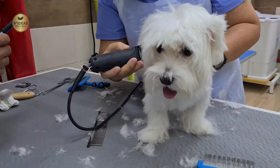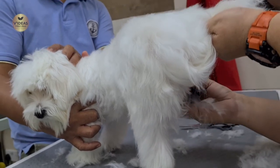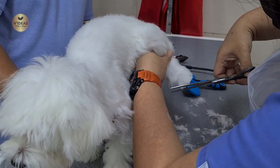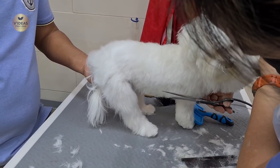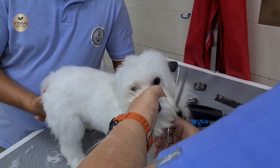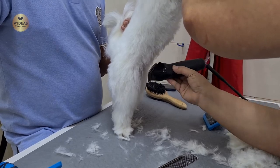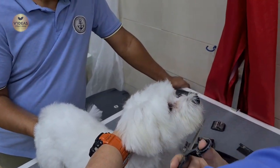Once her fur is completely dried, they proceed to trim her fur with the help of an electric trimmer. It was fun to watch her doing some yoga poses in between — and not forgetting to give me that death stare! They further proceeded to shape her toes, her belly, and her tail. As they proceeded to shape her face, they also carefully tried to remove the tear stains with the help of a pair of scissors. I could already see Milo getting some shape as the trim progressed.